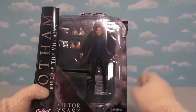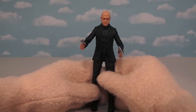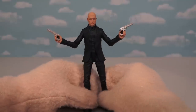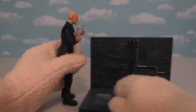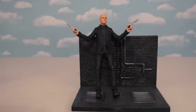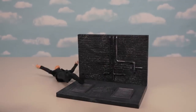Speaking of the Penguin's henchmen, we happen to have one right here: Victor Zsasz. Just look at Zsasz — he comes sporting two guns, so he's ready for some action. But you know what's cooler than that? His base. Not only is he in the alleyway, but he also comes with a big old trash bin.